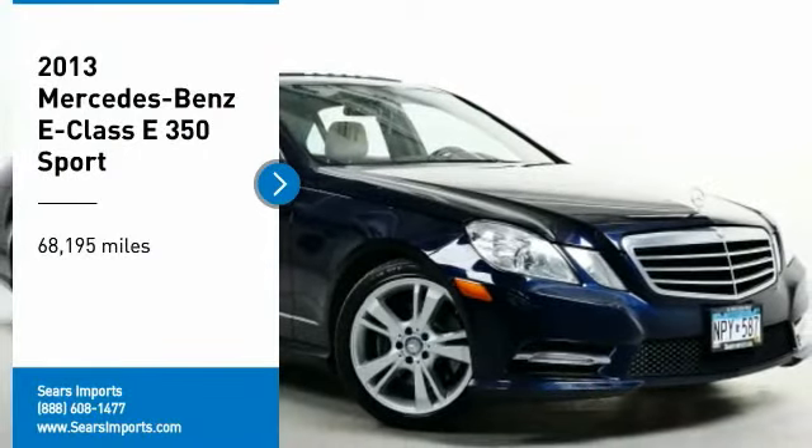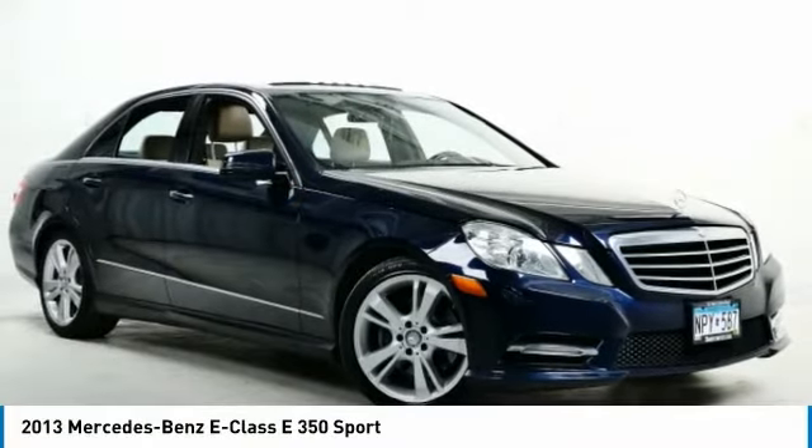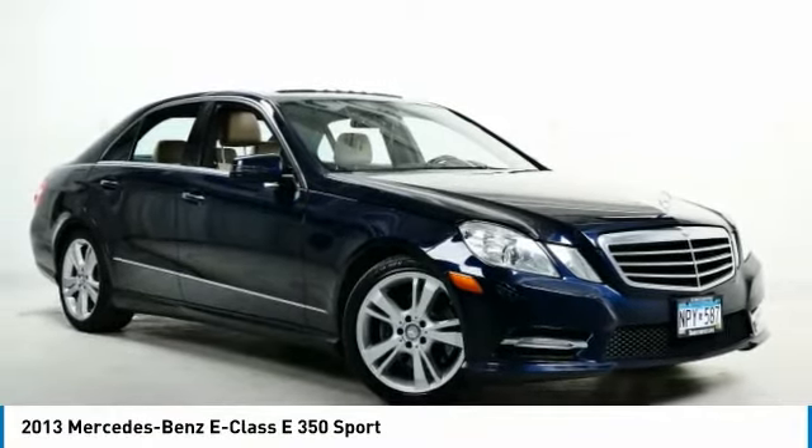Take a ride in the 2013 E-Class. Some predict the future — we prefer to build it.